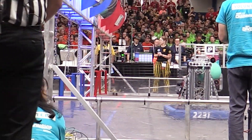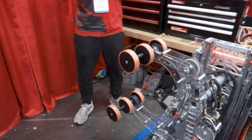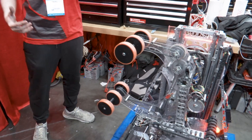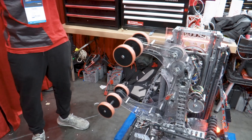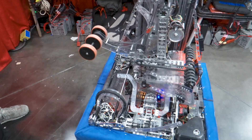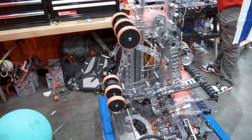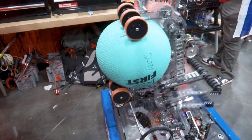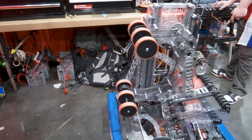Moving on to our second subsystem — our ground algae intake. We saw at the Israeli districts that our old ground intake wasn't up to par. Here the bar is much higher, and we needed a new system that is lightweight, compact, and super fast. So we came here with this system — we have a large gear and a 10dp pinion that is moving the entire system. With this integration we can intake as precisely as we want and as fast as we need.